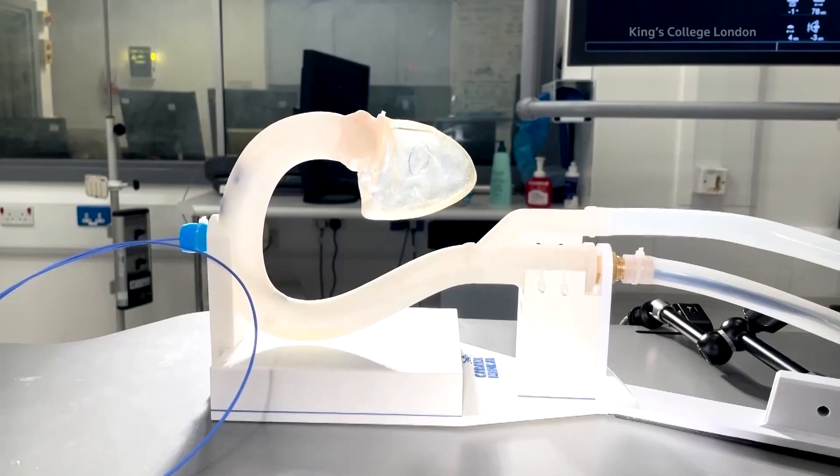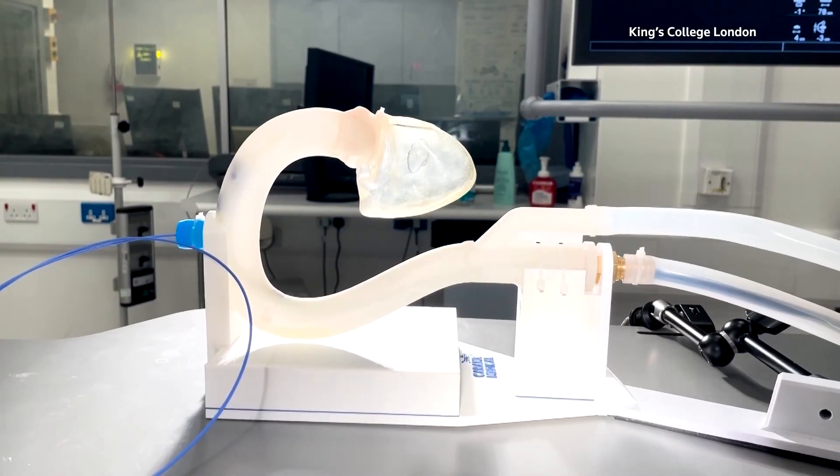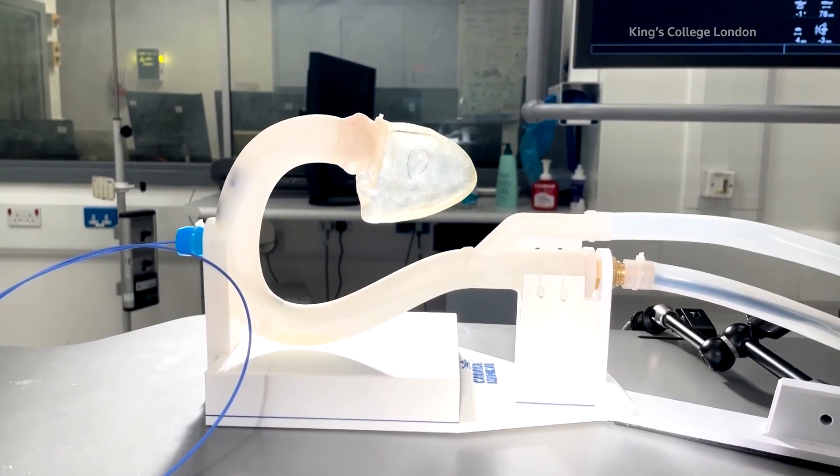We developed 3D digital models of anatomical structures using patient scans, and then we tried to identify engineering materials that mimic and have similar properties to the human tissue, to match and reproduce the human tissue using those materials.